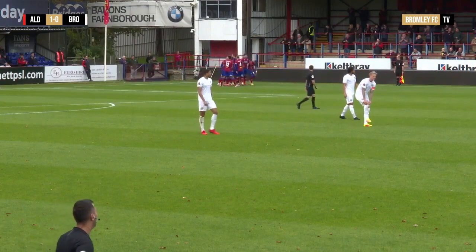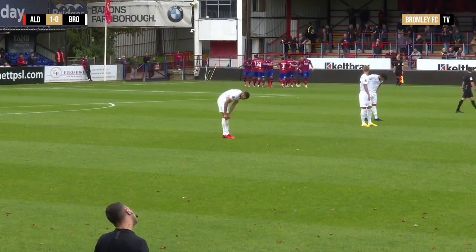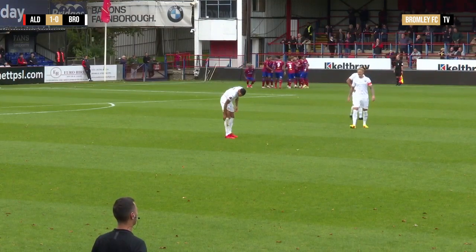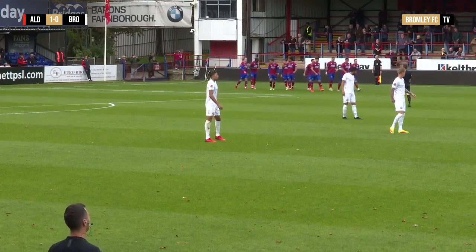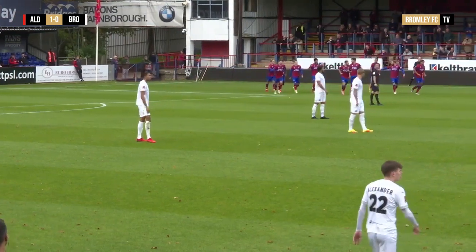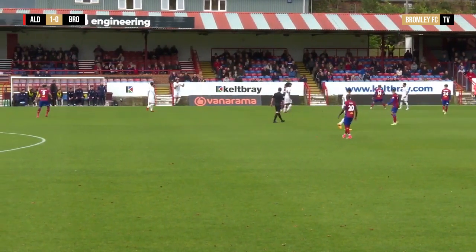We were pressing in their half, trying to win the ball back, which we've been very good at in the last few games, and they've just counter-attacked us. We gave them too much space on the edge of the box. Good finish from Endoji to Mark Cousins, right in the corner — out of his reach. Aldershot 1-0 up.